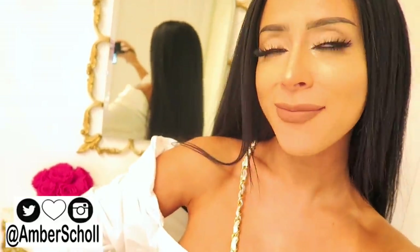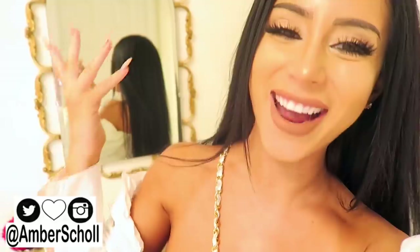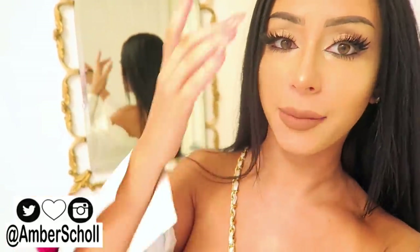What is up gorgeous, beautiful, fabulous people? It's Amber! Welcome back to my channel! I am just in a fantastic mood today.